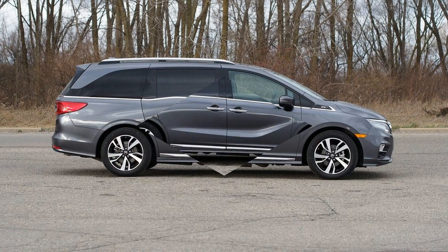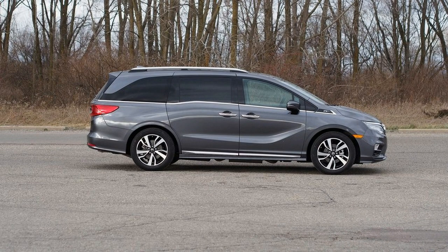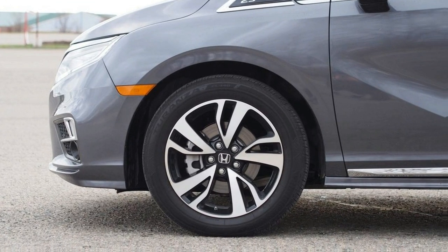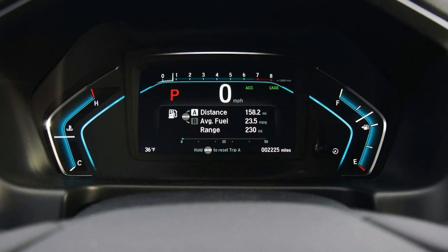Let's focus on what makes this minivan so gosh-darn useful. Depending on how it's configured, the Odyssey has space for seven or eight people. Comfort is one of the Odyssey's strong suits — its front row seats are plenty comfortable. Moving rearward, the second row is also very nice, both spacious and luxurious.